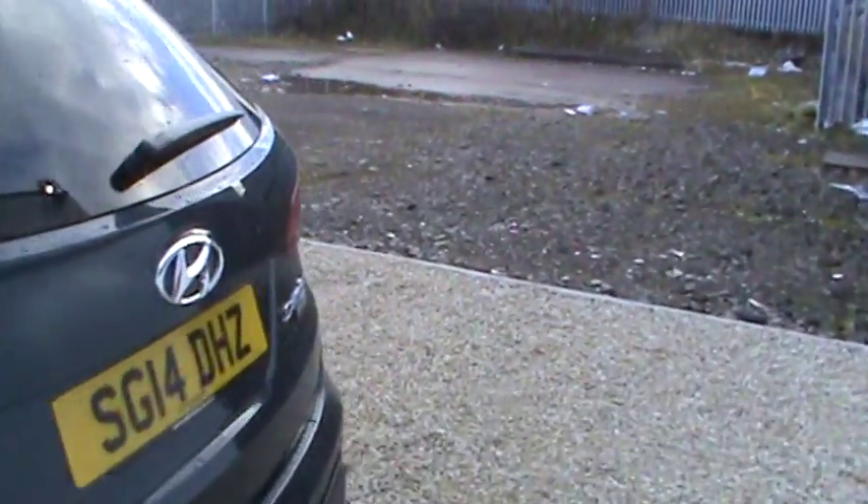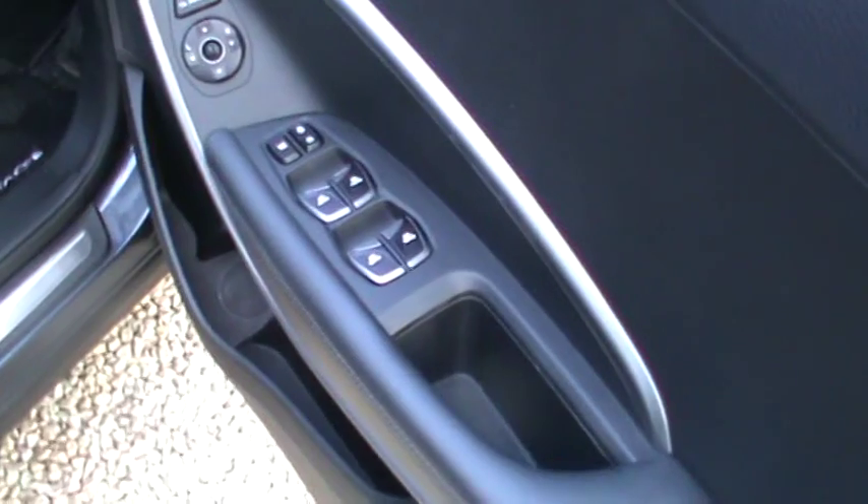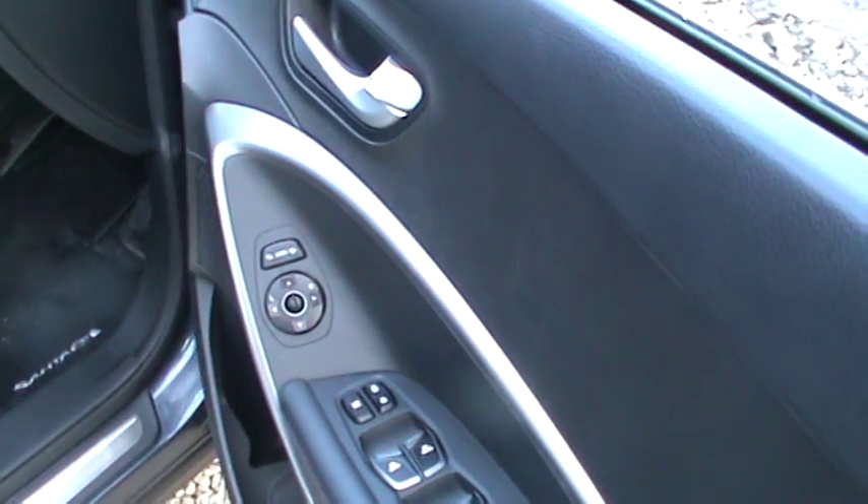I'm going to take you inside the car now. Starting off from when I open the front door, we have electric windows and mirrors on the door on the right hand side as you can see. The mirrors also fold in when you lock the car.